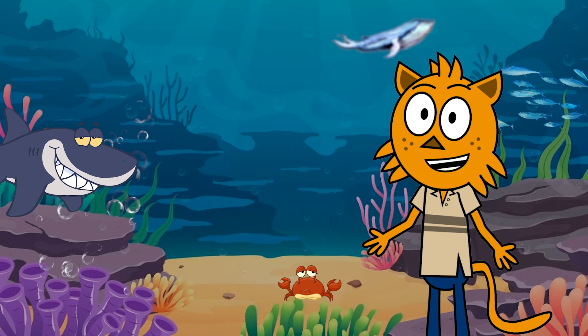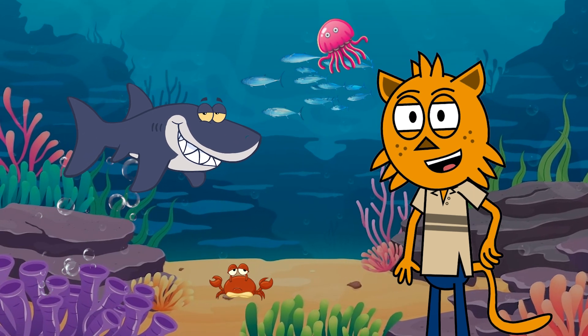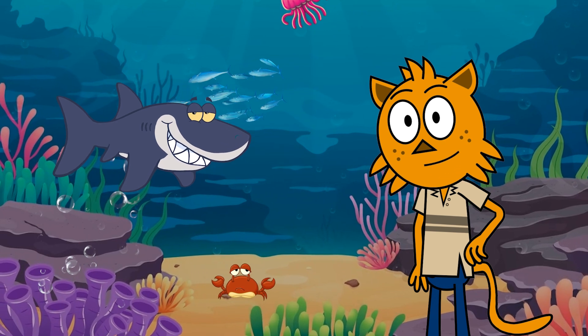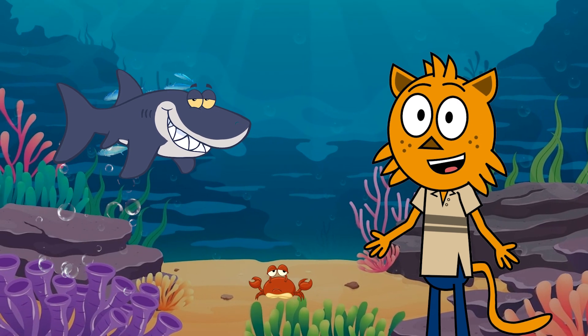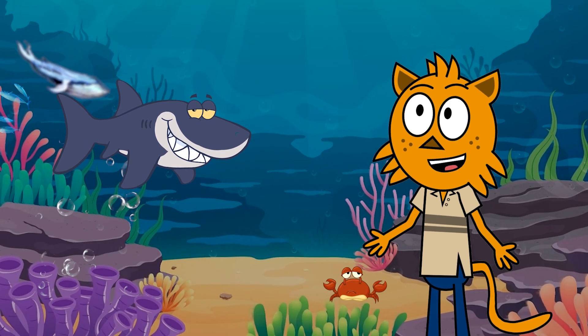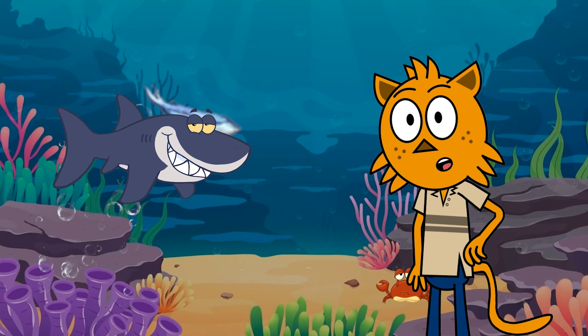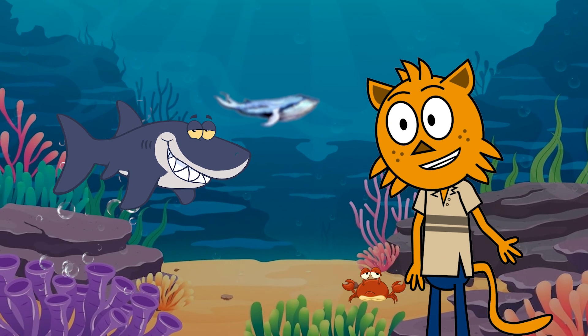Our first fascinating friend is the shark! Sharks are incredible predators that roam the ocean. They come in all shapes and sizes, but they share some common features. Look at those sharp teeth! Sharks use their teeth to catch prey. And did you know they have many rows of teeth? If they lose one, another one quickly grows in its place. Talk about a toothy grin!